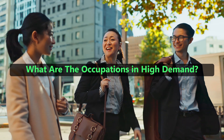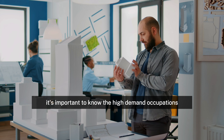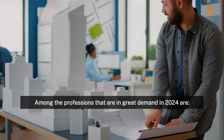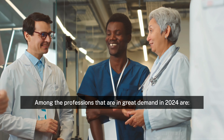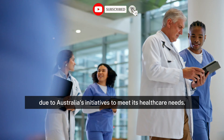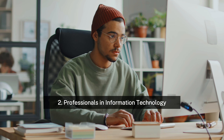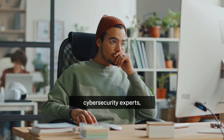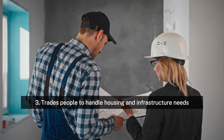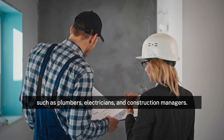When getting ready to apply for a Skilled Work Visa in Australia, it's important to know the high-demand occupations in order to boost your chances of being granted an Australian Skilled Visa. Among the professions in great demand in 2024 are: 1. Healthcare professionals, including doctors, nurses, and specialists, due to Australia's initiatives to meet its healthcare needs. 2. Professionals in information technology, including data scientists, cybersecurity experts, and software engineers, to aid in Australia's digital transition. 3. Tradespeople to handle housing and infrastructure needs, such as plumbers, electricians, and construction managers.